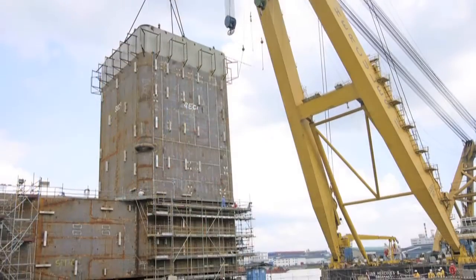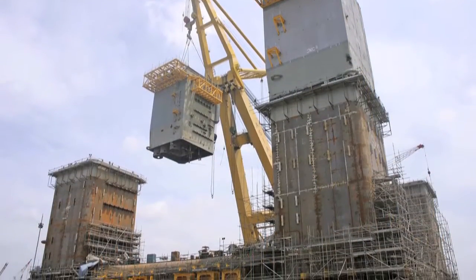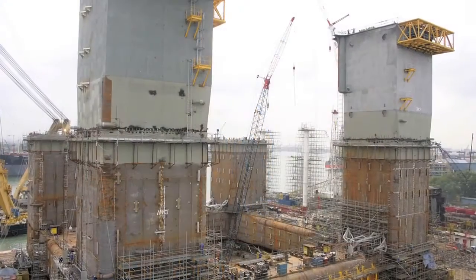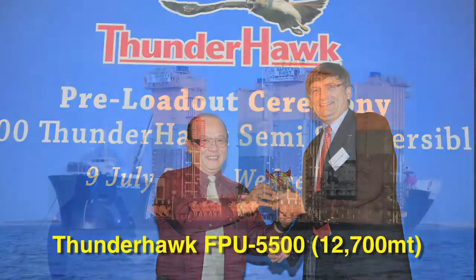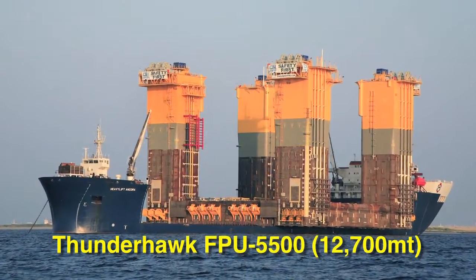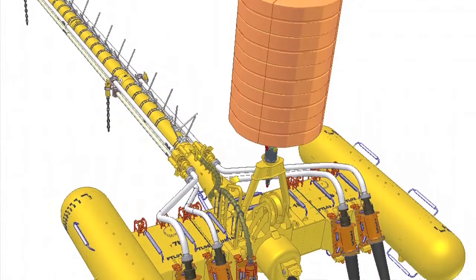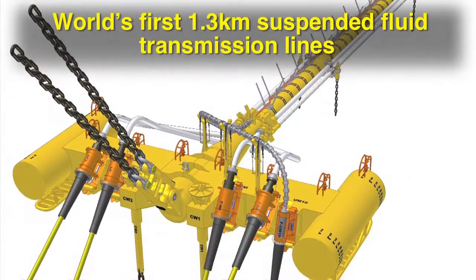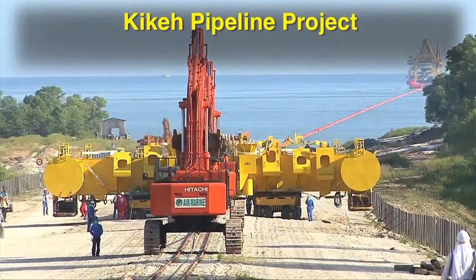Our signature ad hoc projects include the detailed engineering, procurement, fabrication, assembly and the launch of the hull of a semi-submersible floating production unit, Thunderhawk FBU 5500, and the successful completion of what we believe to be the world's first 1.3km suspended fluid transmission lines for the Kike pipeline project in the Kike field of East Malaysia.